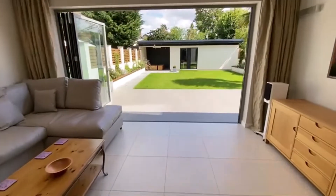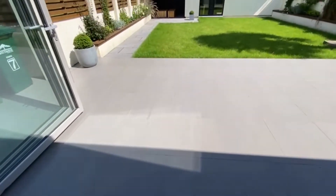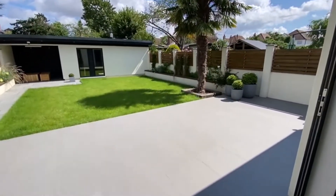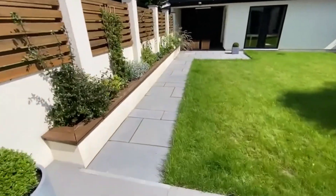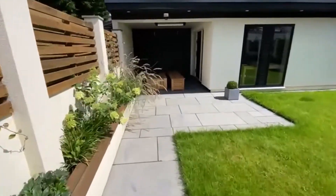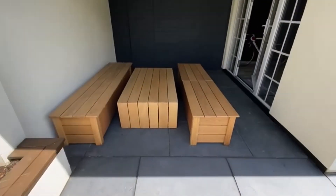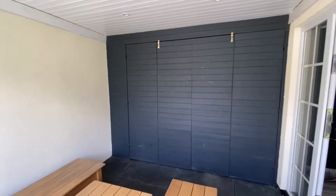I'm going to walk you straight outside before we go upstairs. You've got the slate patio which continues beautifully off the bi-fold doors. There's about 50 foot of garden here - it's all landscaped, easy and low maintenance. One of the nice features is this amazing garden room.